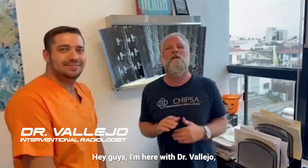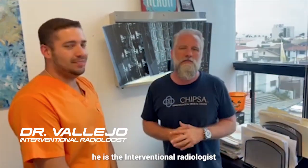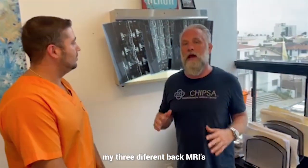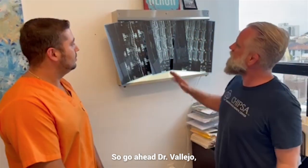Hey guys, I'm here with Dr. Vallejo. He's the interventional radiologist here at Cellular Performance Institute and CHIPSA, and he's gonna go through my three different back MRIs. Go ahead, Dr. Vallejo.